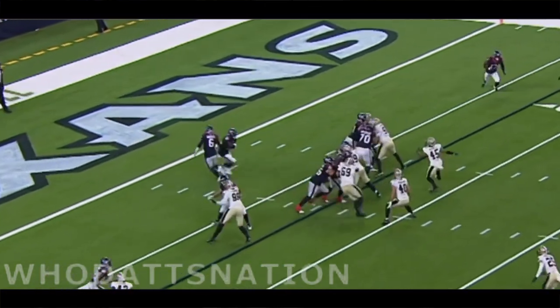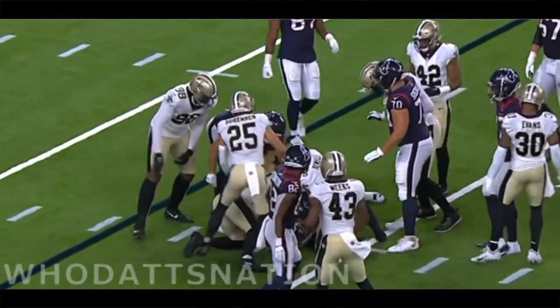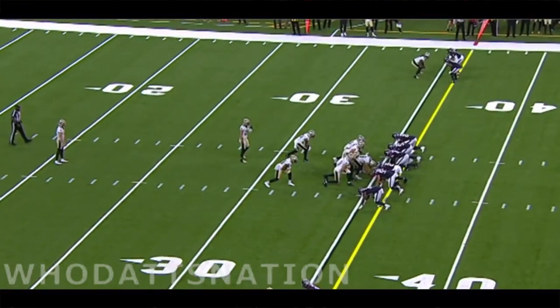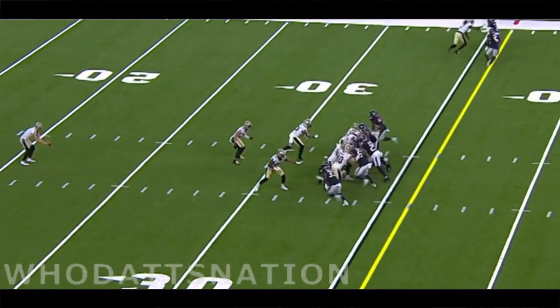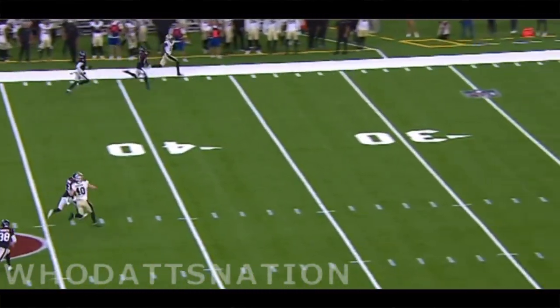First down and 15 after the penalty. Freeman up the middle and not much there, stacked up just shy of the 10-yard line. Jonathan, I know you're real-time right now with the two turnovers, both of them producing points — the Texans now in the driver's seat for the time being.